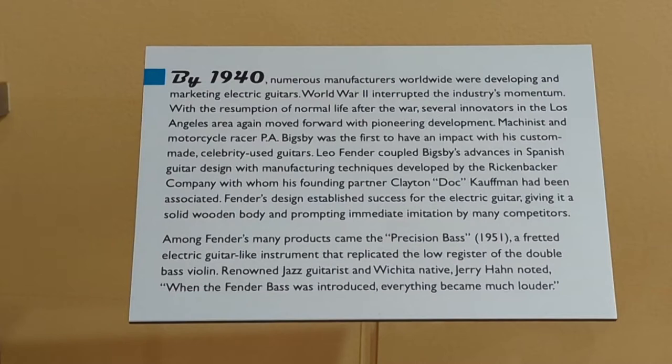Leo Fender coupled Bigsby's advances in Spanish guitar design with manufacturing techniques developed by the Rickenbacker Company, with whom his founding partner Clayton 'Doc' Kaufman of Pratt, Kansas, had been associated. Fender's design established success for the electric guitar, giving it a solid wooden body and prompting immediate imitation by many competitors. Among Fender's many products came the Fender Precision Bass in 1951, a fretted electric guitar-like instrument that replicated the low register of the double bass violin.